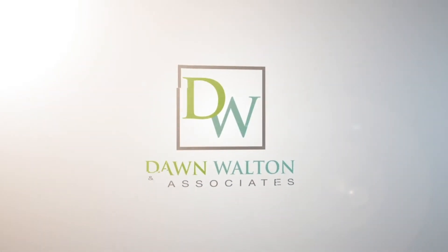Thanks for joining me today. For more information, visit us online where you can explore at your own pace, or give us a call and we'd be happy to arrange a private tour.